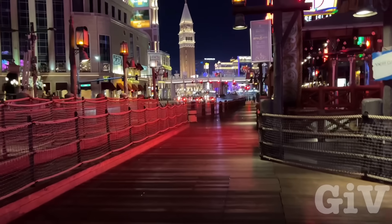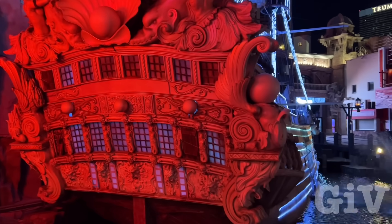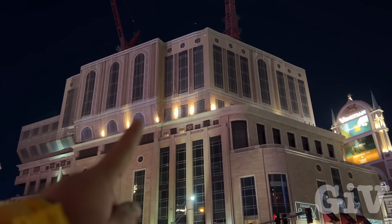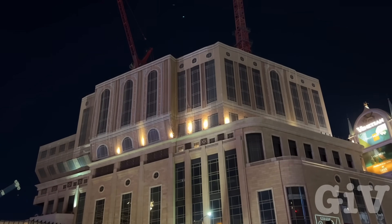Now we're walking across the street to the Venetian. I can't believe that nobody's here. The detail of the ship — nice. If you look closely, the upper part is canvas. This is not real. They just put it there so you don't see all the cranes and stuff. They're building this one.